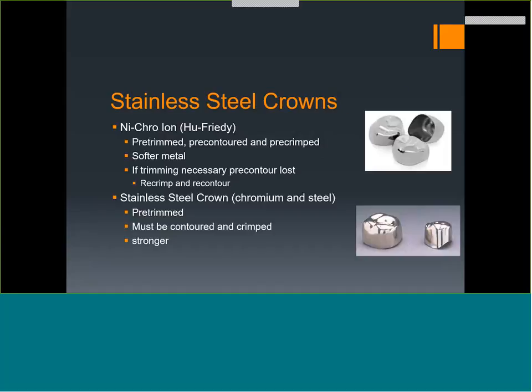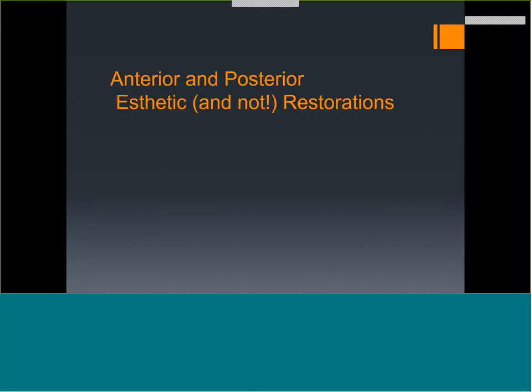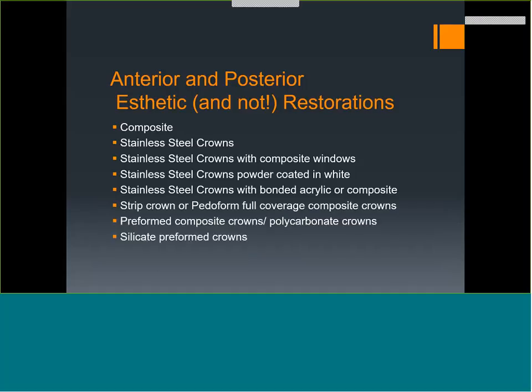If you've lost space on the mandibular left side, use the maxillary right corresponding stainless steel crown. There are many different brands — chromium steel and nickel chromium. The difference is whether they're pre-trimmed and whether they must be contoured and crimped. Stainless steel crowns are always stronger, but nickel chromium crowns are more flexible and get over the bulges better. Aesthetic options include composites, stainless steel crowns with composite windows, powder-coated crowns (which were terrible), bonded acrylic, pedo-form composite crowns, silicate composite crowns, and ceramic crowns now made by companies including NuSmile and EZ-Pedo.